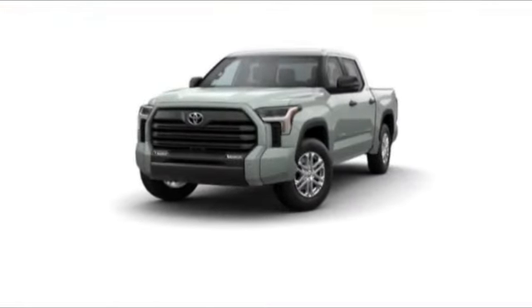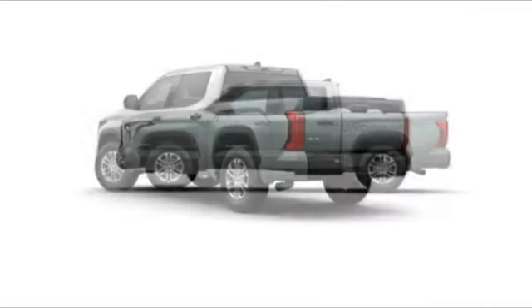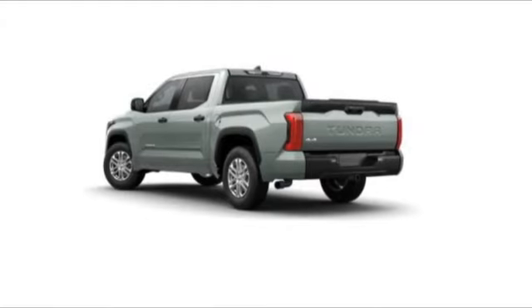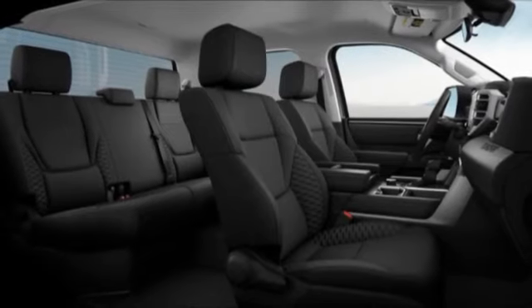Stop by and take a look at the 2024 Tundra. The Tundra has a number of unique features useful for those using it as a work truck, including extra large door handles, a deck rail system, and an integrated tow hitch.